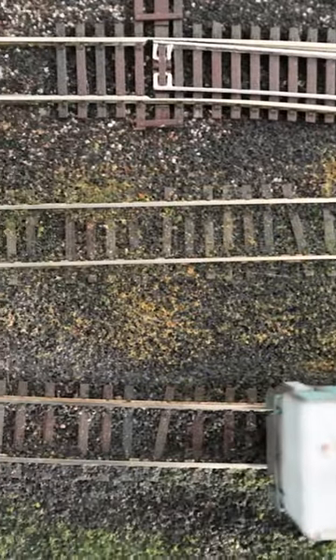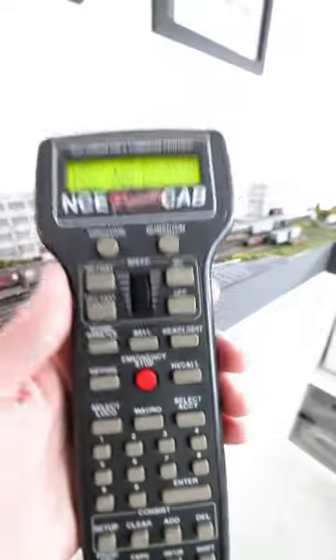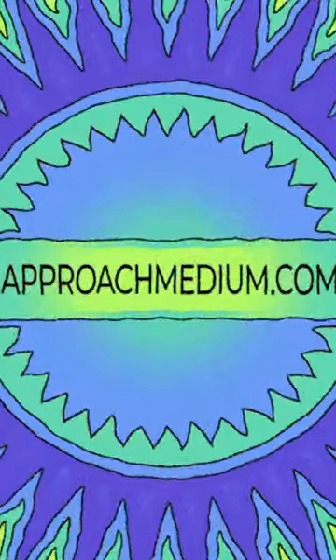The track is Atlas Code 55 that I've heavily weathered, and the layout is DCC and operated with an NCE power cap. Stay tuned for more as this tiny layout develops.